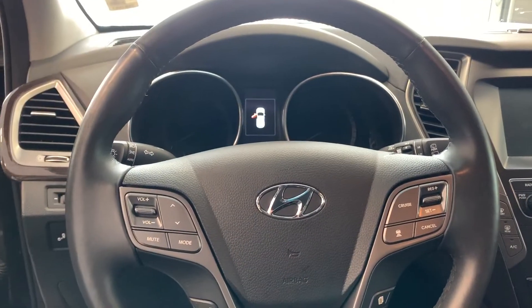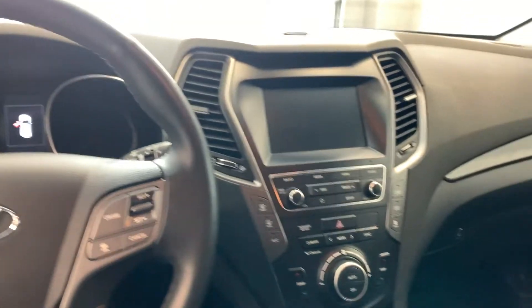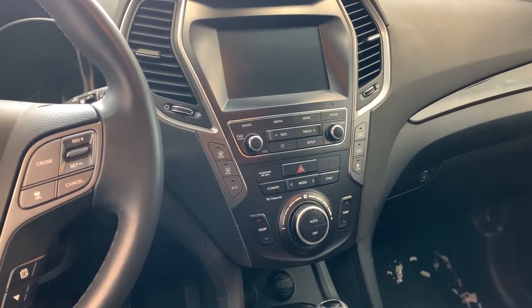On your steering wheel you have your media control, your voice command, and your hands-free mode. On the other side you have your cruise control — you actually have an adaptive cruise control.